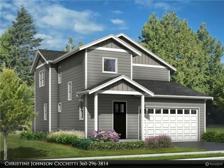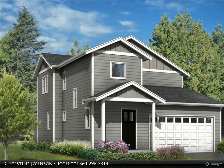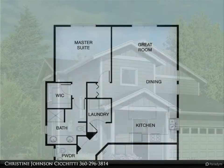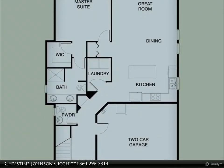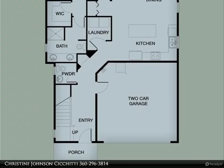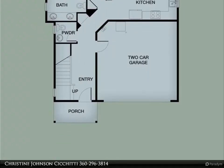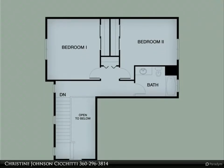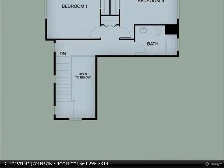This Windermere Real Estate Whatcom Incorporated property video is presented by Christine Johnson. Featuring a spiffy new construction home in the Malloy Village development, this new home has a master on the main with a walk-in closet and master bathroom with a walk-in tiled shower with glass shower door and double vanity with tile floor.